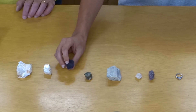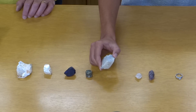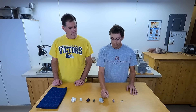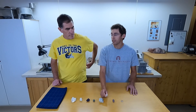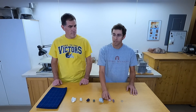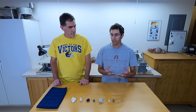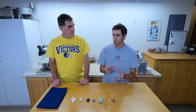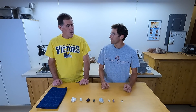We have fluorite, which is four; apatite, which is a five; feldspar, which is a six; and then we have quartz, which is a seven. Quartz itself is going to be harder than glass, because glass is also silicon dioxide — it's made of the same thing as quartz — but quartz has a crystalline lattice that is a stronger way that those molecules are bound together than the amorphous, just sort of mixed-together structure of glass.